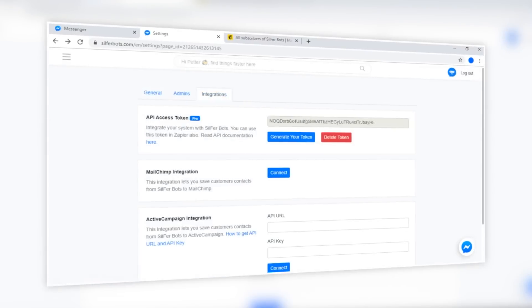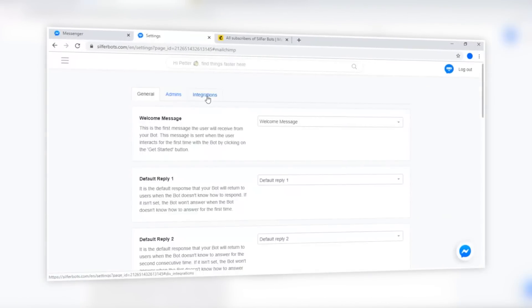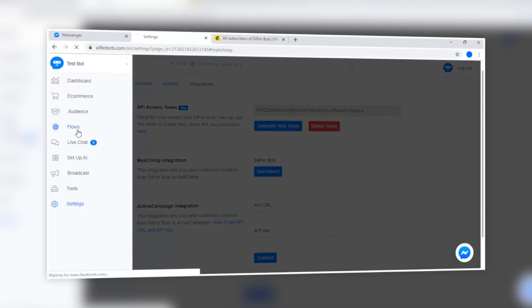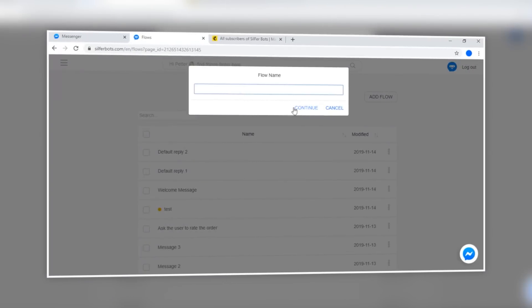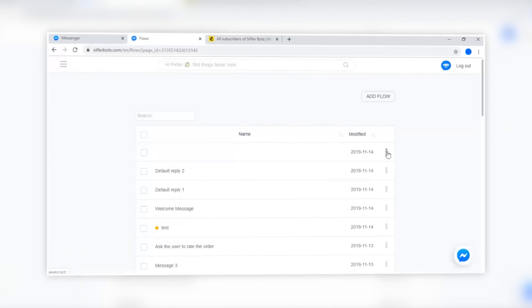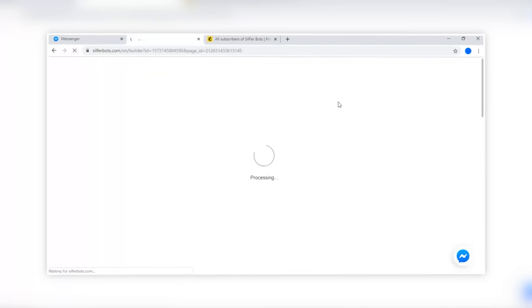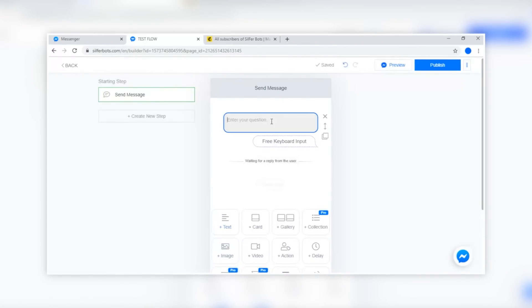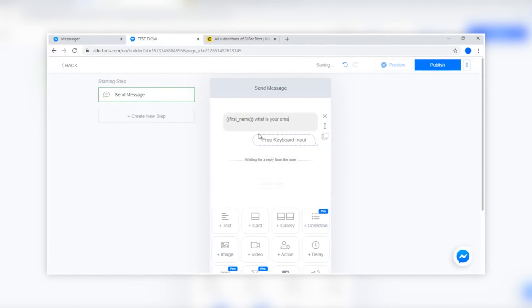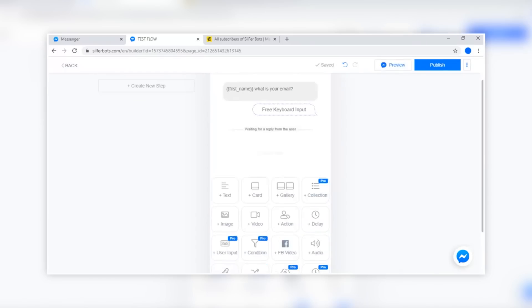With Silverbots you can automate your sales, marketing, and support on Facebook. You can easily increase your revenue while reducing costs with your very own messenger chatbot. You simply connect your Facebook page, create your own template or install one of the many pre-made templates, then launch it on your Facebook page and start generating and saving money at the same time.